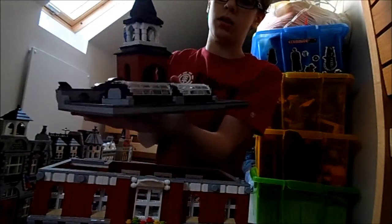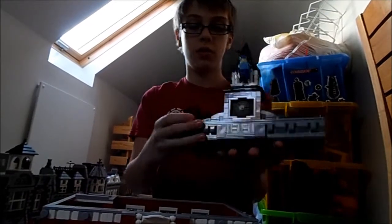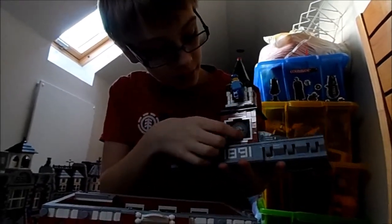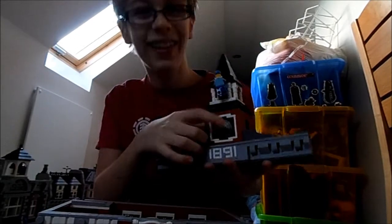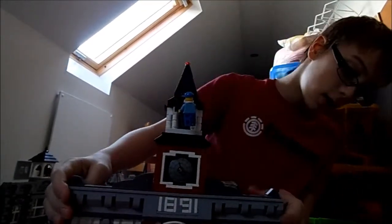Obviously we've got the roof with a skylight and a janitor's area where you can store all your stuff. The clock can move as well — I just added that in for fun.